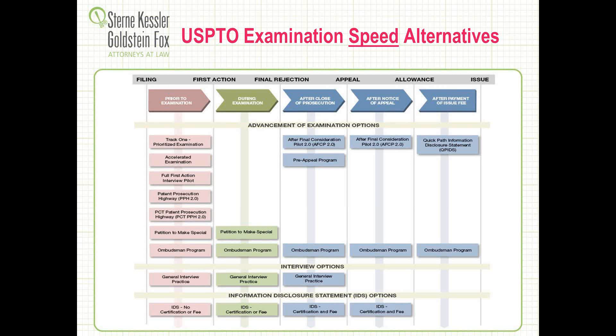For every good webinar, we try to provide a takeaway. There's a diagram now available on the patent office website. The patent office has collected all of the available ways to accelerate patents in the United States and some of them internationally, organized by the particular vehicle available as well as the time in which it's most likely to be used — whether it's at filing, first office action, final rejection, appeal, or even allowance and post-allowance. We're going to step through the major ones, but I would encourage all of you to find this on the PTO website.